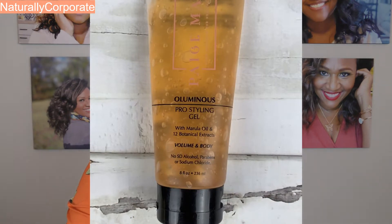The last product is the Luminous Pro Styling Gel. It has marula oil and 12 botanical extracts, no SD alcohol, parabens, or sodium chloride. At this point in wash day I just felt like I was winning. My hair was so moisturized from the deep conditioner — I was this close to trying a wash-and-go, tempted to just put some gel on and call it a day. I didn't do that for this wash day, but I'm definitely going to try it.